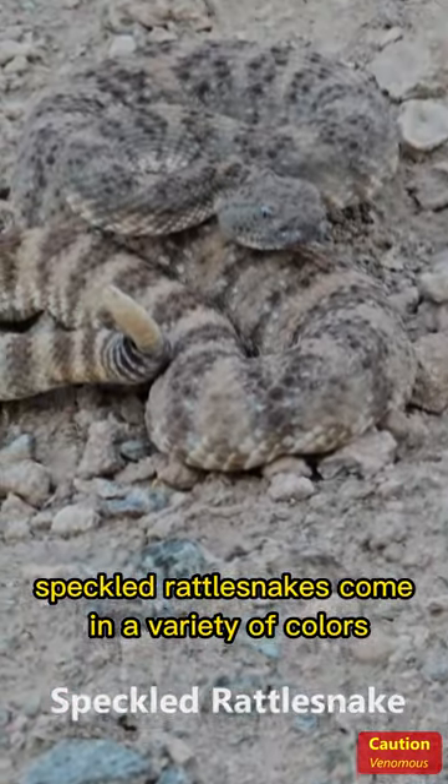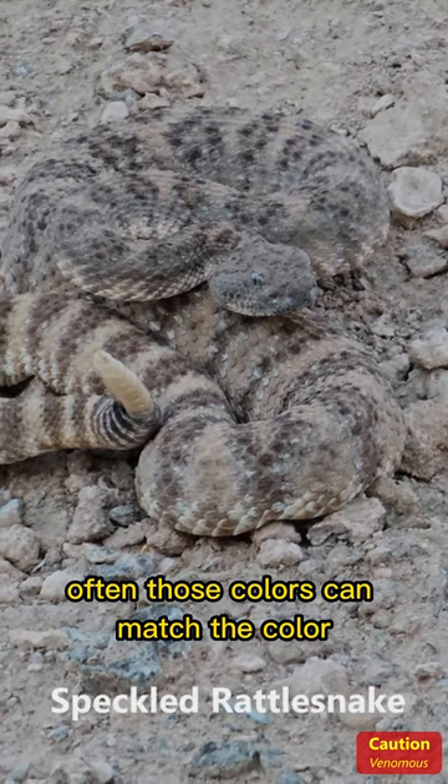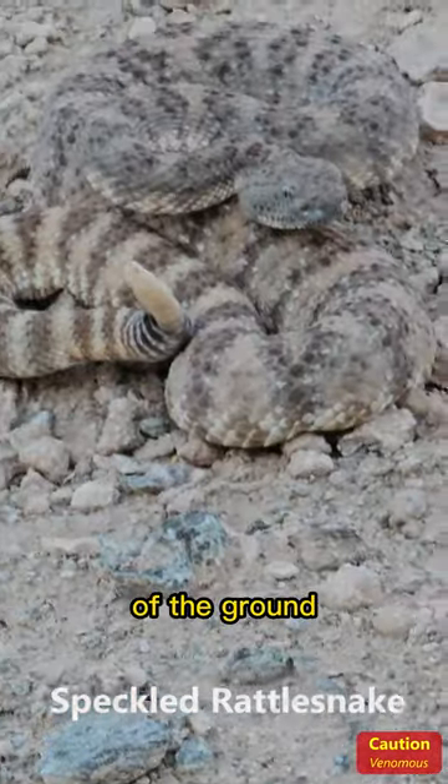Speckled rattlesnakes come in a variety of colors. Often those colors can match the color of the ground and rocks where they live, helping them to blend in. Look at how this one blends in with the color of the ground.